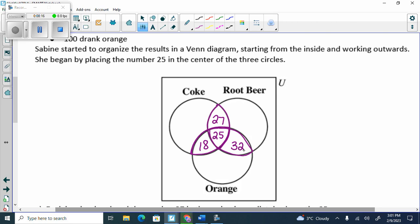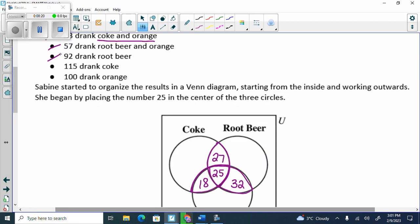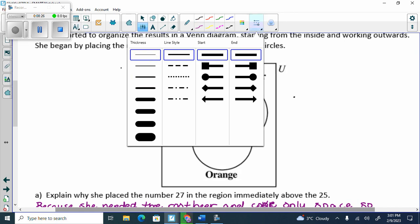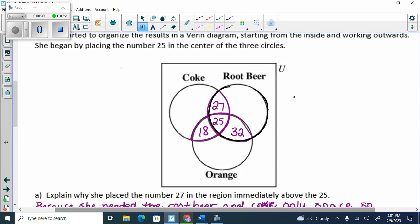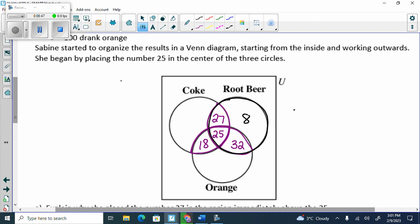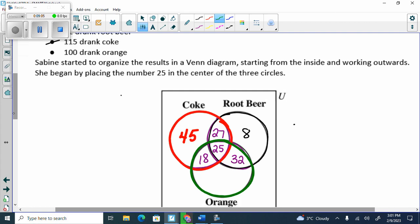Then we can go to any singles. So 92 drank root beer — in the root beer circle we should have 92. How many are in root beer only? Eight, because the whole thing should add up to 92. Then drank Coke — there's 115 — so how many drank Coke only? And then in orange we have 100 — how many drank orange only?